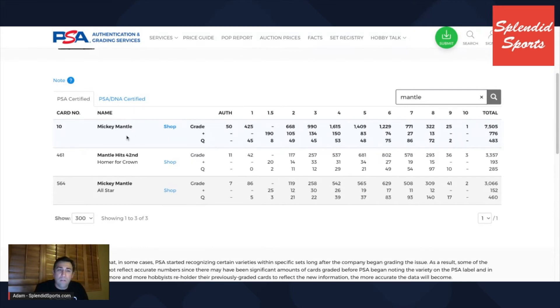The base card sells for many, many multiples more than the 461 card that I showed, and the all-star card sells for about double the 461 card. Regardless, I love that 461 Baseball Thrills card more than these other two. It's interesting — clearly that means the demand is not there for this card compared to these other cards, but who knows why.